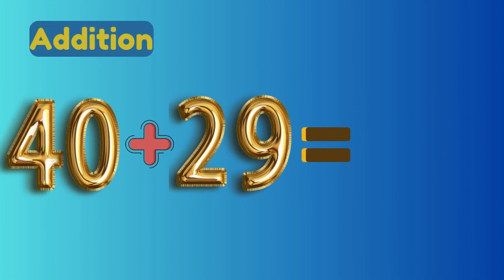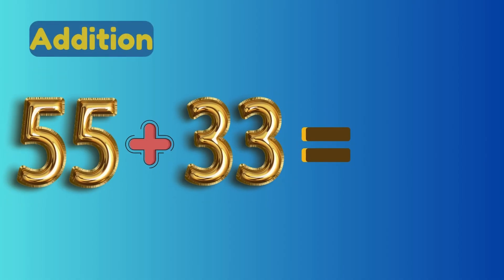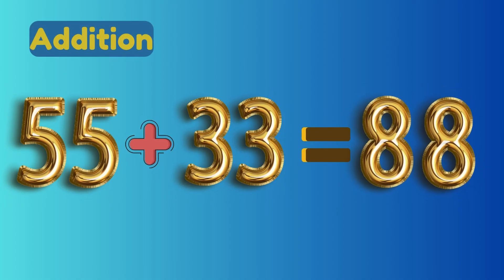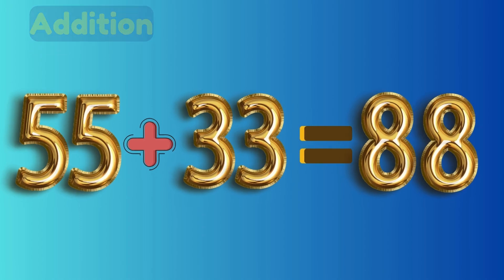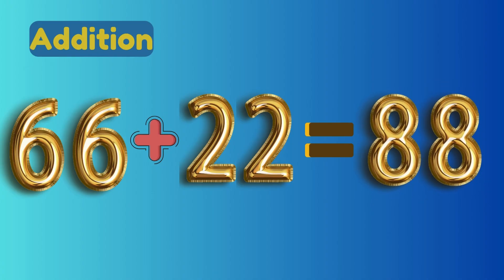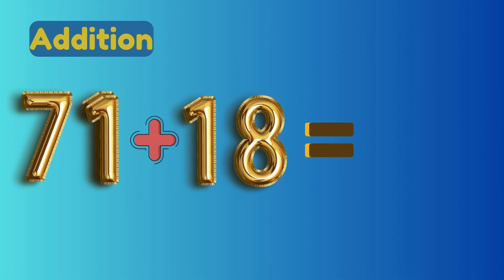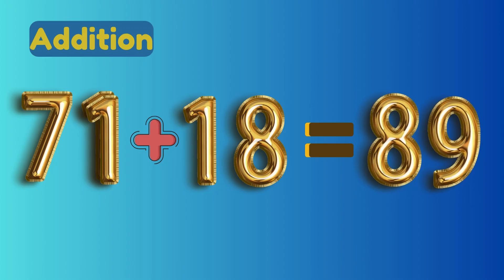40 plus 29 equals 69. 55 plus 33 equals 88. 66 plus 22 equals 88. 71 plus 18 equals 89.